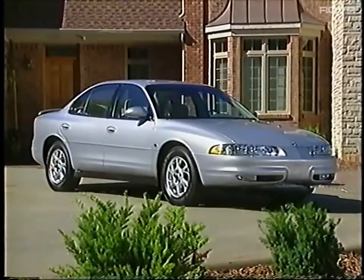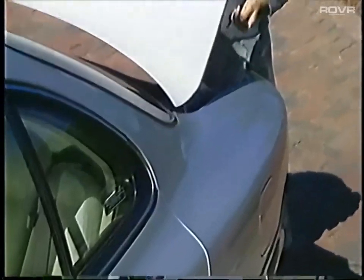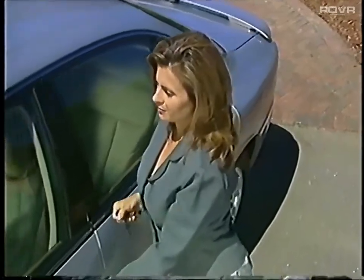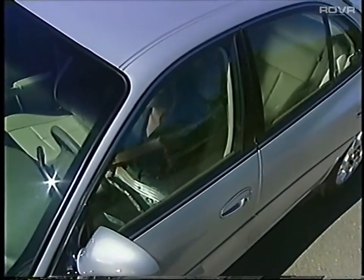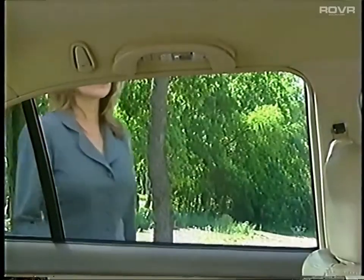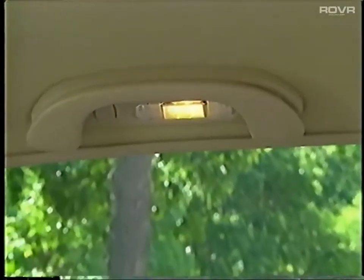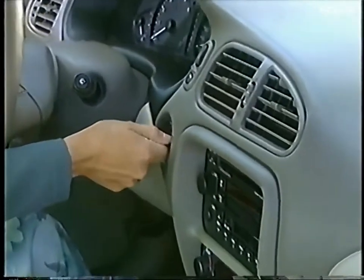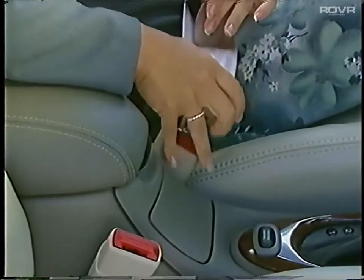Now it's time for the payoff — a brief review of Intrigue's great interior features. Use the remote keyless entry transmitter with panic button to unlock the vehicle, emphasizing the added convenience and security of this feature, which is standard on Intrigue GL and GLS and available on the GX. Illuminated entry briefly turns on courtesy lights when any button on the remote is pressed or either front door handle is lifted, with interior lights staying on for about 25 seconds.